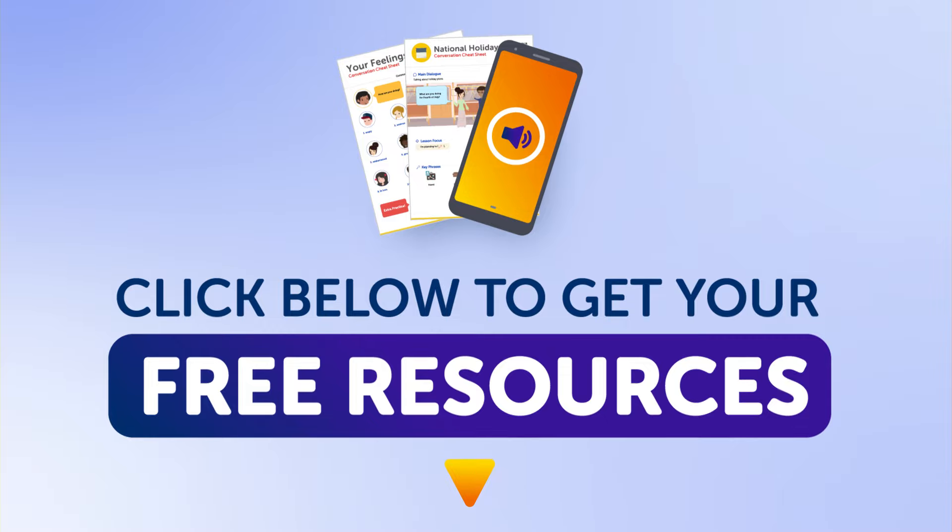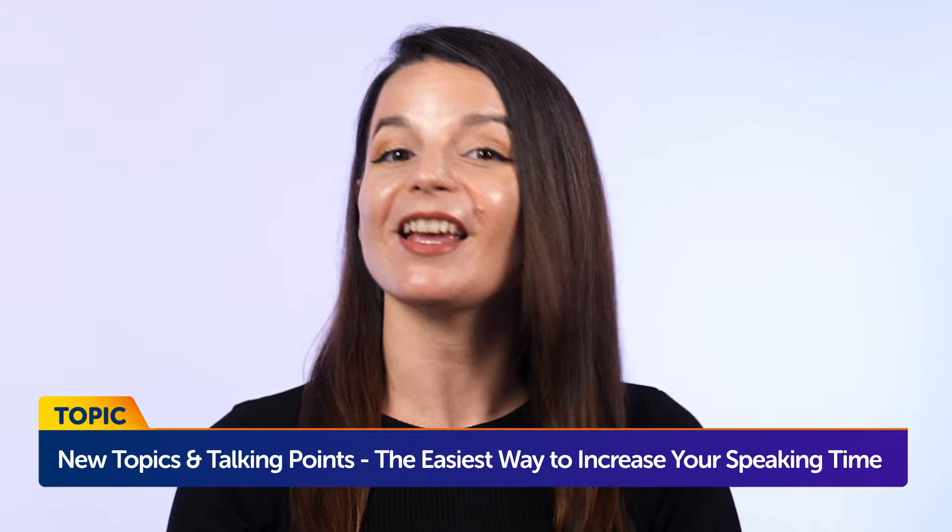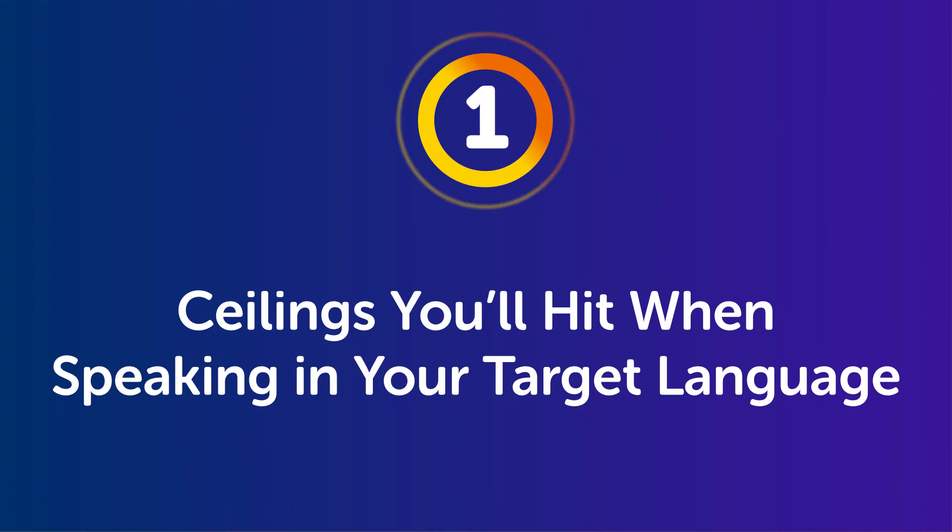Now, to today's topic: new topics and talking points, the easiest way to increase your speaking time. Part 1: ceilings you'll hit when speaking in your target language.